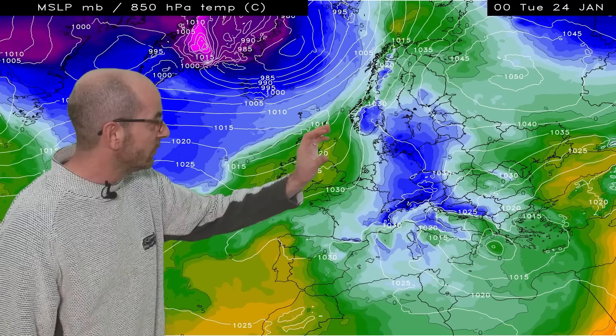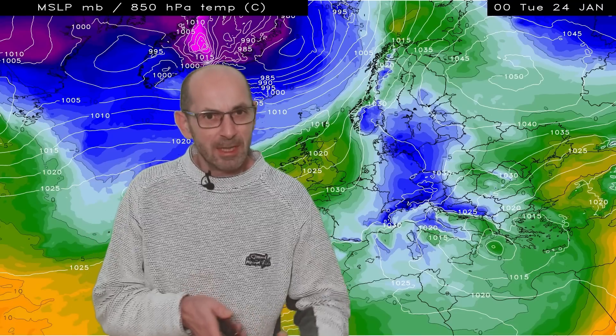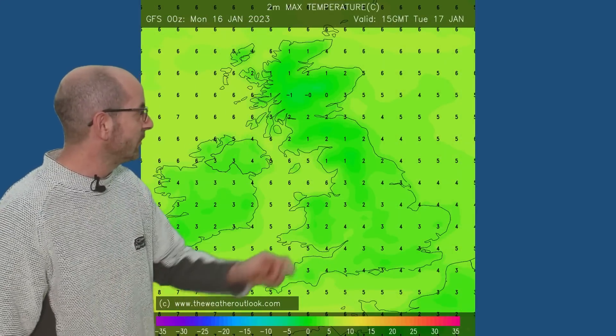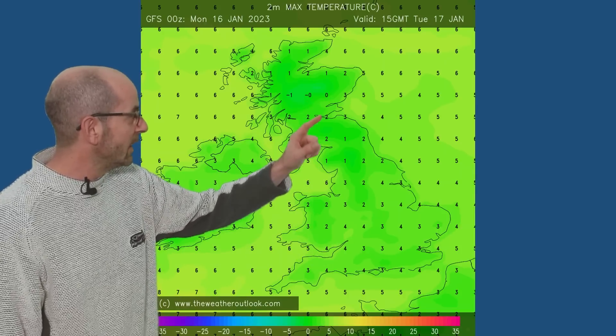An Atlantic influence returning with high pressure to the south, as I suggested, maybe keeping things drier in southern and central regions. The two metre temperatures — so ground level — associated with that: at 15 GMT Tuesday the 17th, forecast maximums are threes or fours in southern and central counties, colder there in the north. All in all though, not as cold as it was during the December cold spell — temperatures are just a couple of degrees higher generally.